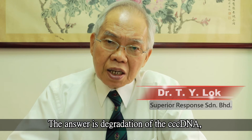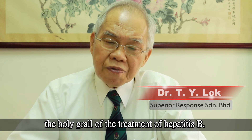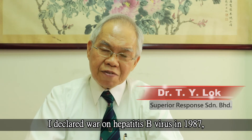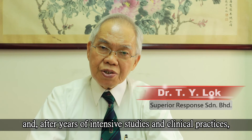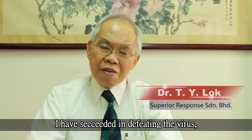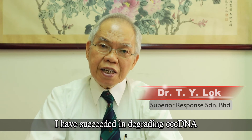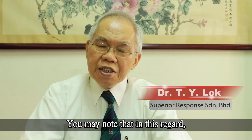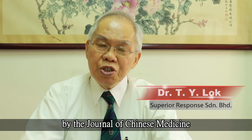The answer is the degradation of cccDNA, the holy grail of the treatment of hepatitis B. I declared war on hepatitis B virus in 1987, and after years of intensive studies and clinical practices, I am now more than happy to announce that I have succeeded in defeating the virus — that is, I have succeeded in degrading cccDNA, leading to the gradual reduction of HBsAg level. A peer-reviewed paper was published in 2017 by a journal in Chinese Medicine.